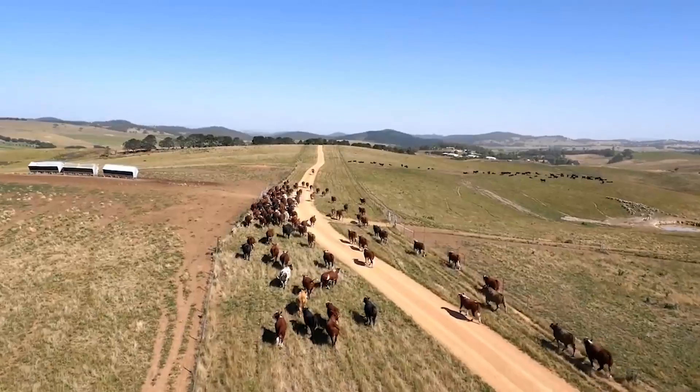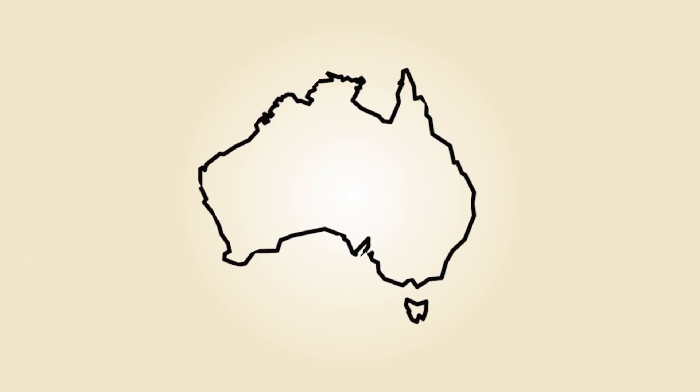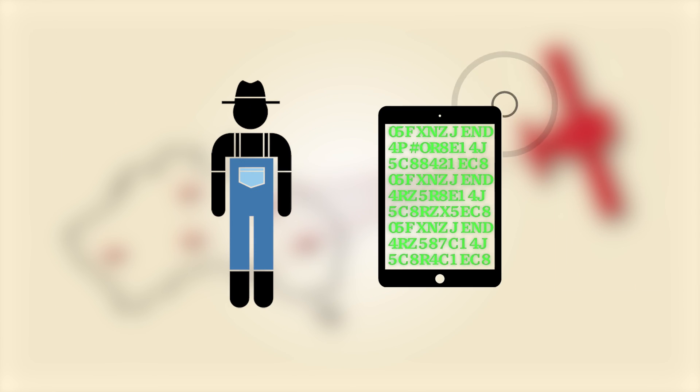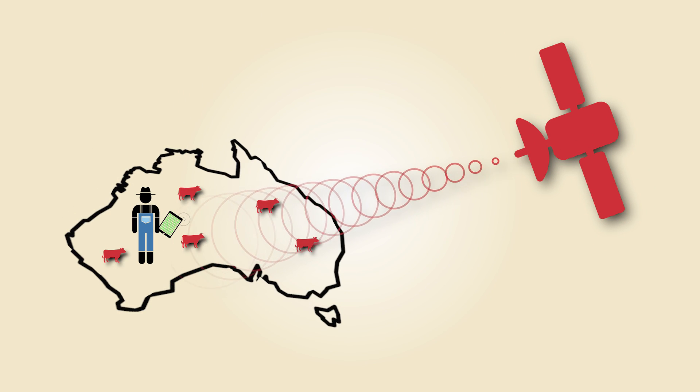But that image is under threat by a very modern foe. Ranchers across the outback are part of a trial project that uses data collected by NASA satellites to help them manage their herds.